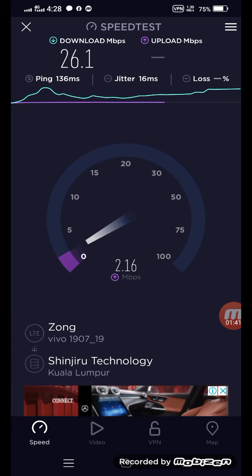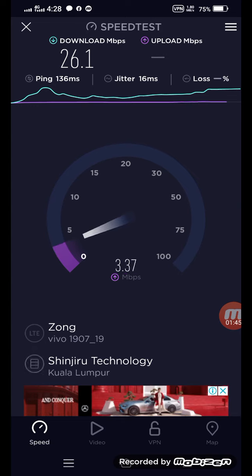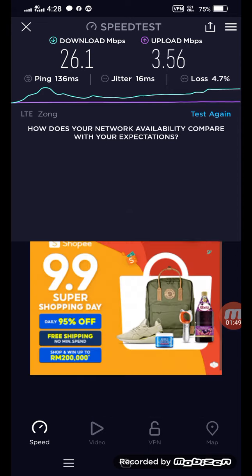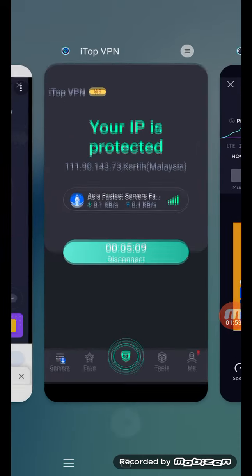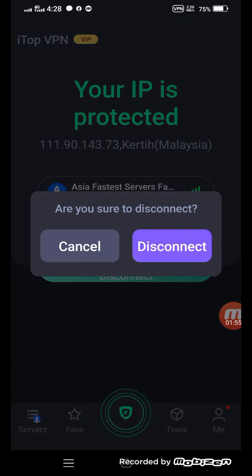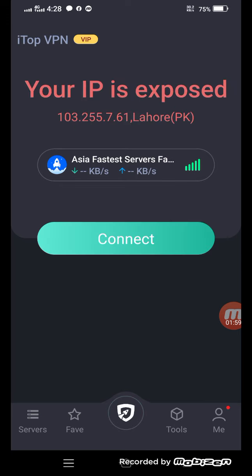If you need this VPN, please leave a comment. Leave a WhatsApp message and I will share it with you. If you want to buy it with me, I will give you a reference link so you can go through that link.